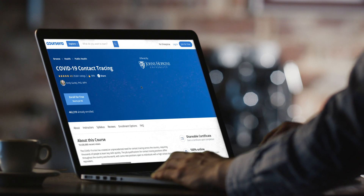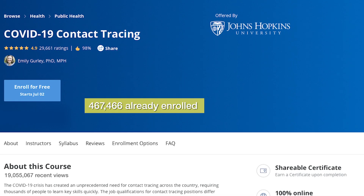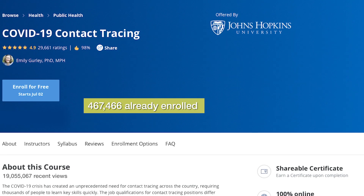We strongly recommend that you quarantine yourself. As soon as the course became available, very quickly enrollments went up and interest was very high. We've had over 400,000 people enrolled as of today.